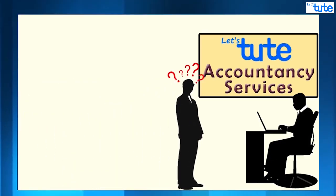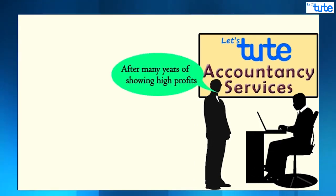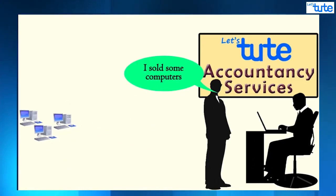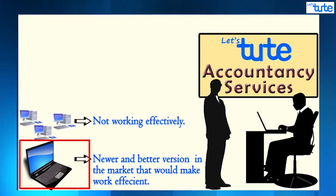Mr. Jeffrey came to us and he was very worried. He said his business showed a sudden loss after many years of showing high profits. He also told us that he sold his computers this year — computers he had used as an asset in his business for five years. They did not work effectively anymore and there were better, newer versions in the market that would make his work more efficient, so he needed to replace them.